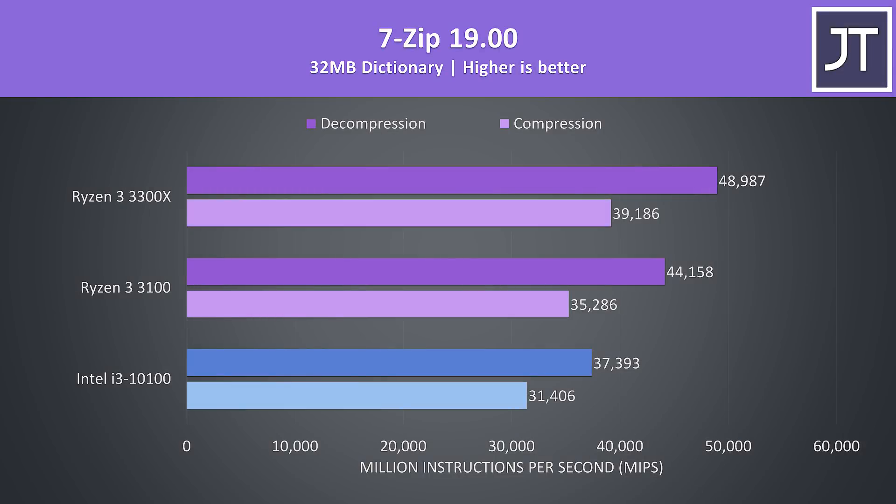7-Zip was used to test compression and decompression speeds, a workload that Ryzen generally beats Intel in from prior testing. That was again the case here, where both the 3100 and 3300X were 12 to 30% faster than the i3 depending on the specific test.